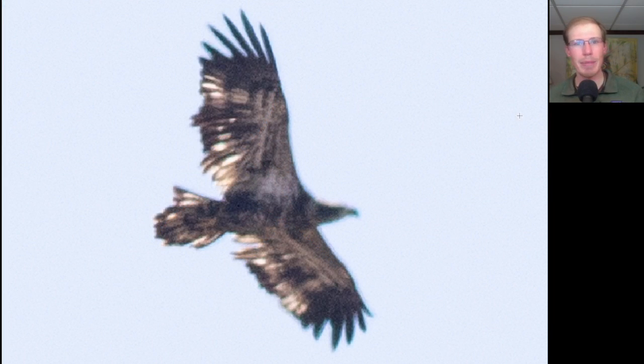Here we have a large dark raptor with a lot of splotchy white underneath and a large head, with an uneven trailing edge to the wing because there are multiple ages of feathers. This is an immature bald eagle, probably coming up on two years old.